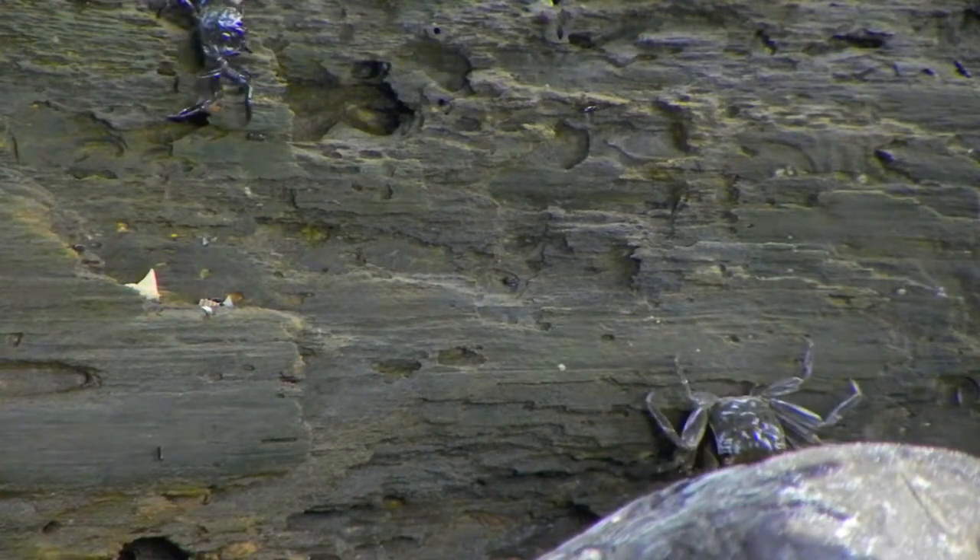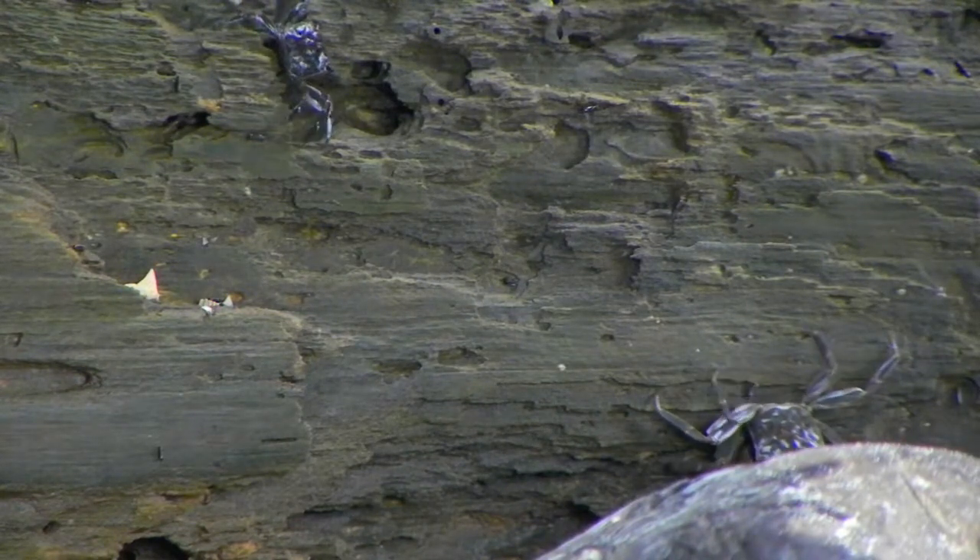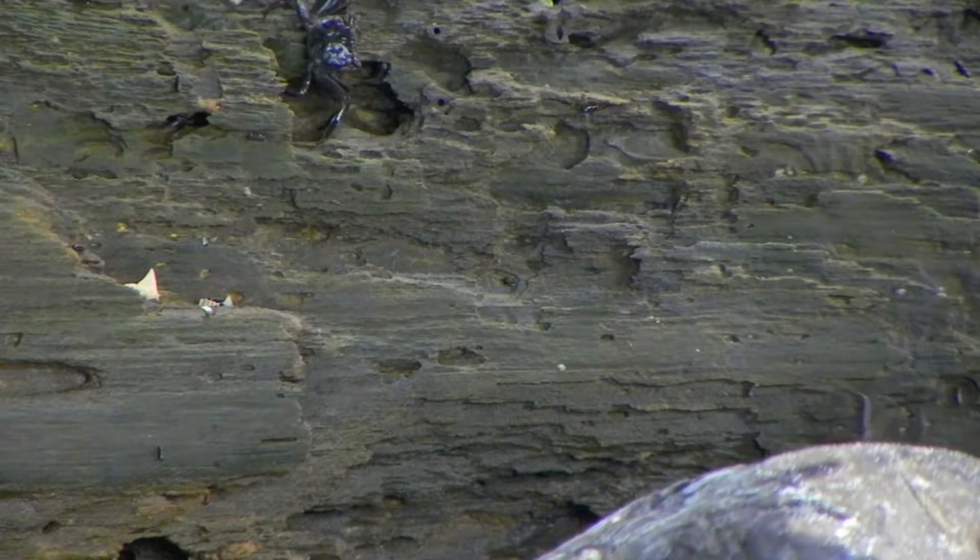Despite their fighting, they travel in groups of thousands when feeding. They live in slanting burrows up to three feet long that they dig with their walking legs.